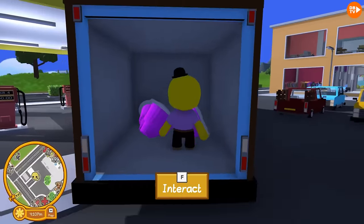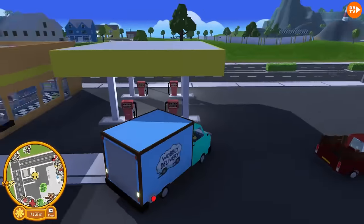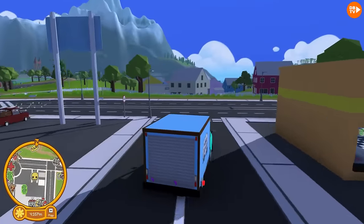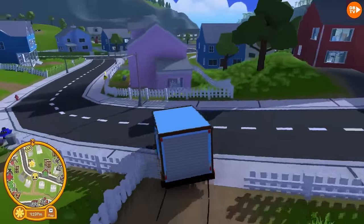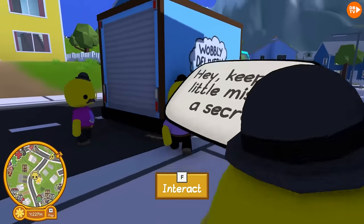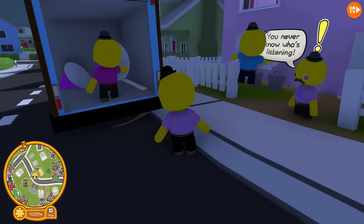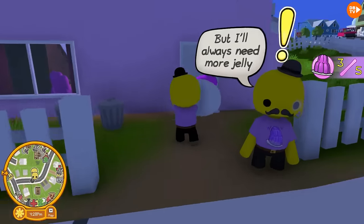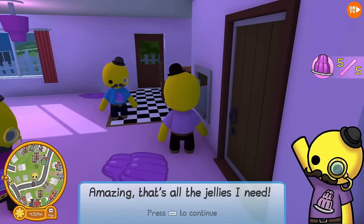Blue Bear, get in! Me and Dream Bug will ride outside. This new update is great, guys - it's so cool. I never thought the Jellyman's house would ever be changed, but this is so much better. Everyone bring the jellies! Last one - bang! 'That's all the jellies I need. Meet me down in the basement, and we can get to her.'